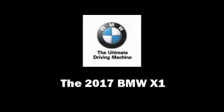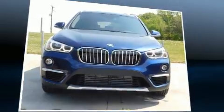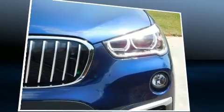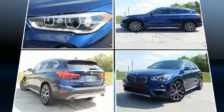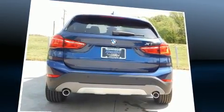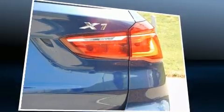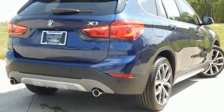Get excited about the 2017 BMW X1. Under the hood you'll find a four-cylinder engine with more than 200 horsepower, and for added security, dynamic stability control supplements the drivetrain. The engine breathes better thanks to a turbocharger, improving both performance and economy.